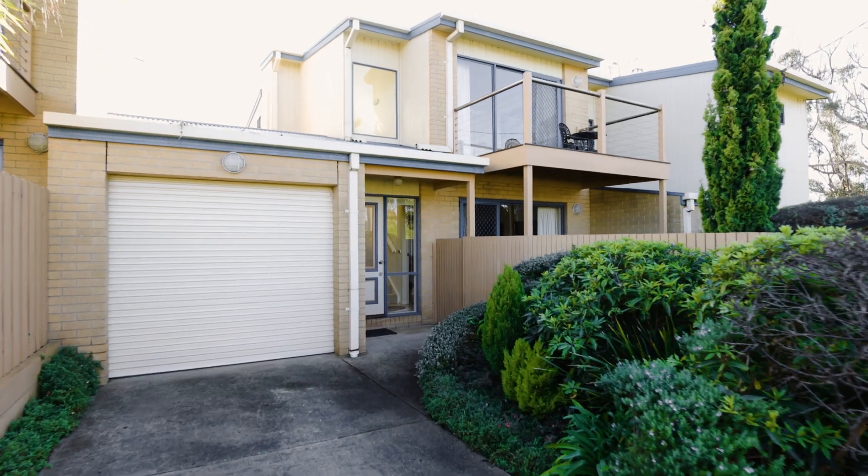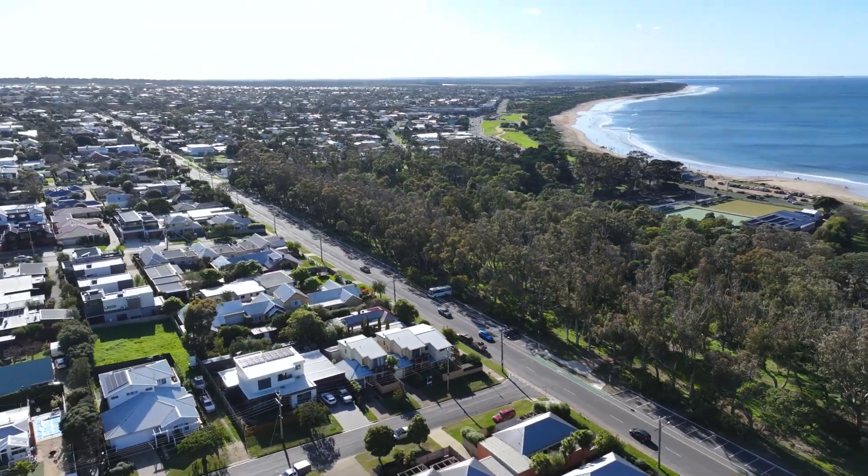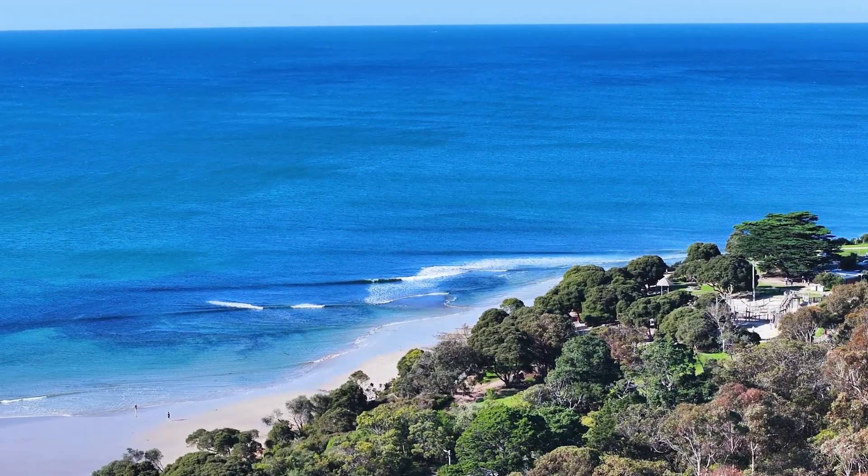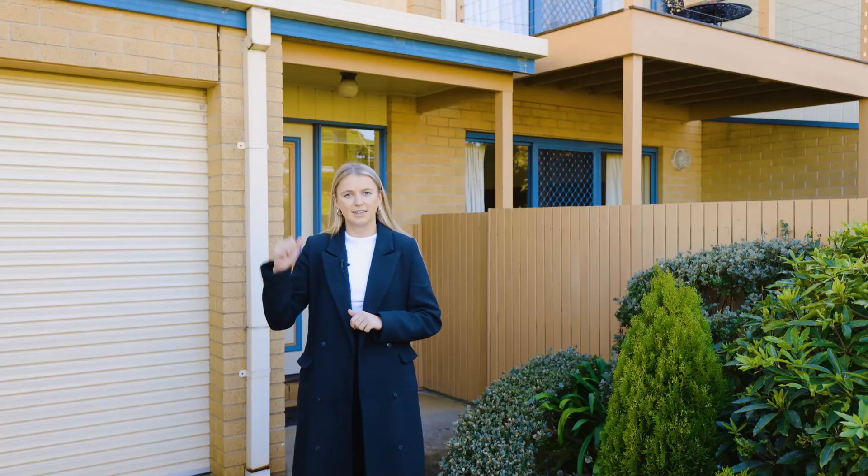Hi everyone, my name is Brianna Isles and welcome to 2A Spring Street, Torquay. This three-bedroom townhouse perfectly captures the essence where coastal living meets comfort and convenience in one of Torquay's most sought-after locations. Let's take a look inside.